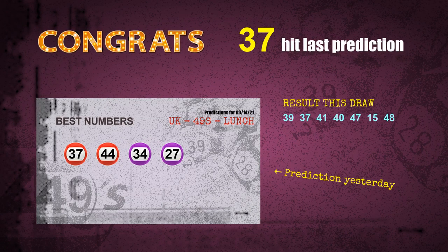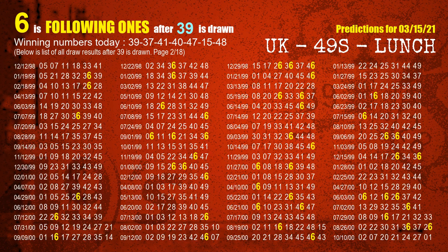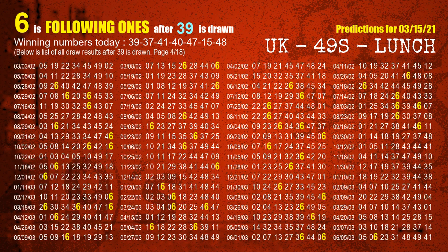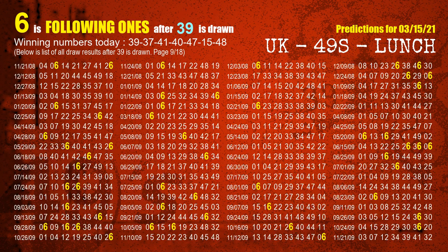We will tell you how to find out winning numbers of next draw step by step. First, we'll find out the following ones through today's result. Following numbers refer to those numbers being picked on the next draw after this one. The first winning number is 39. We list all draw results which are after a draw with 39 as a winning number. The most frequently following units digit is 6 when 39 is the winning number in the last draw. We already highlight the units digit 6 in yellow for you.